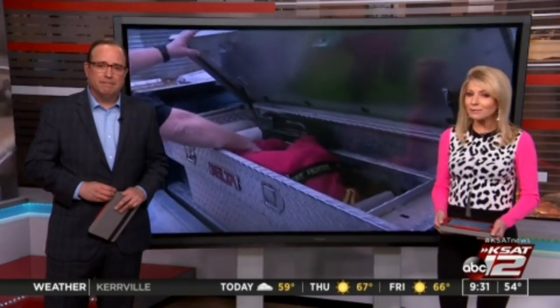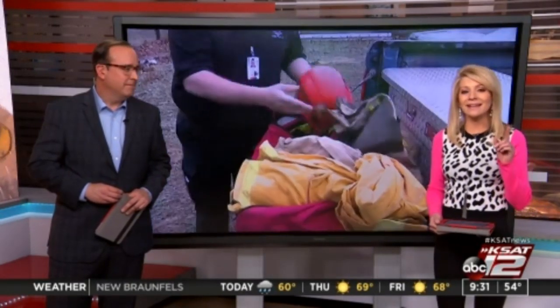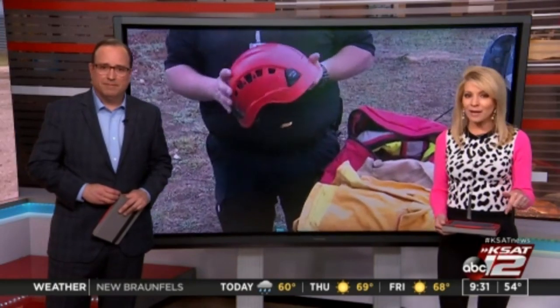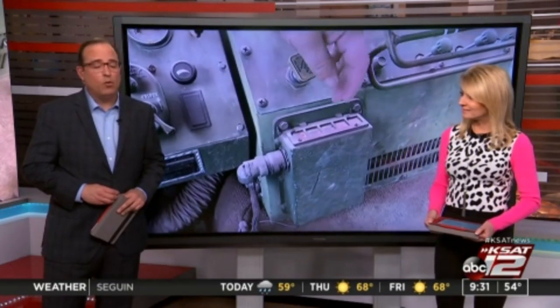Members of the Atta-Bear County Line Volunteer Fire Department risk their lives every time they answer the call and respond to an emergency. And now, thanks to a grant program, they have a new 2.5-ton military vehicle that's been transformed into a firefighting machine. Max Massey met up with the Atta-Bear County crew to talk about what they do, why they do what they do, and how this new unit can help.